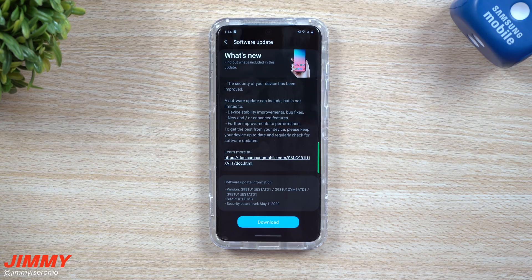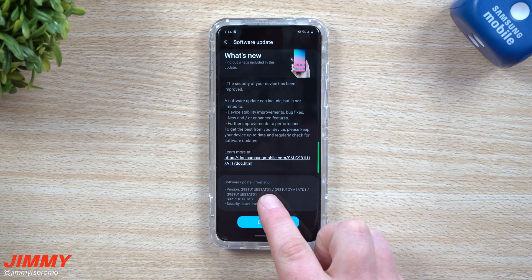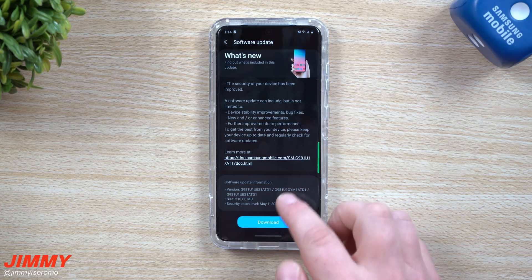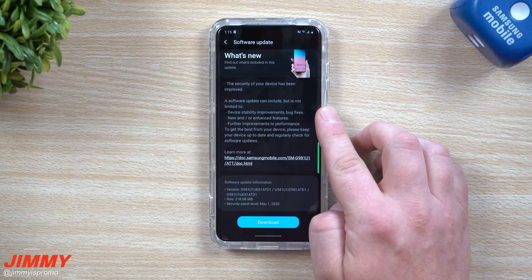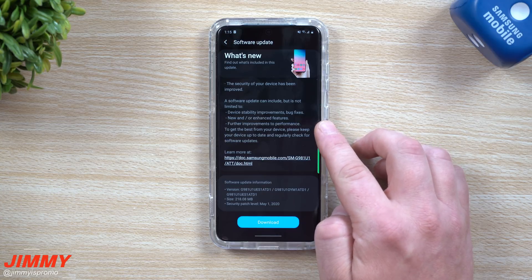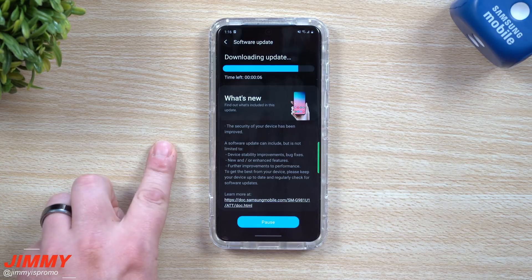Hey everybody, welcome back to Jimmy's Promo. Today we're going to talk about the latest software update for Samsung Galaxy S20 devices. This new version brings it up to ATD1, the size is 218 megabytes, and it also brings the security patch of May 1st. The update notes state it can include device stability improvements, bug fixes, new or enhanced features, and further improvements to performance.